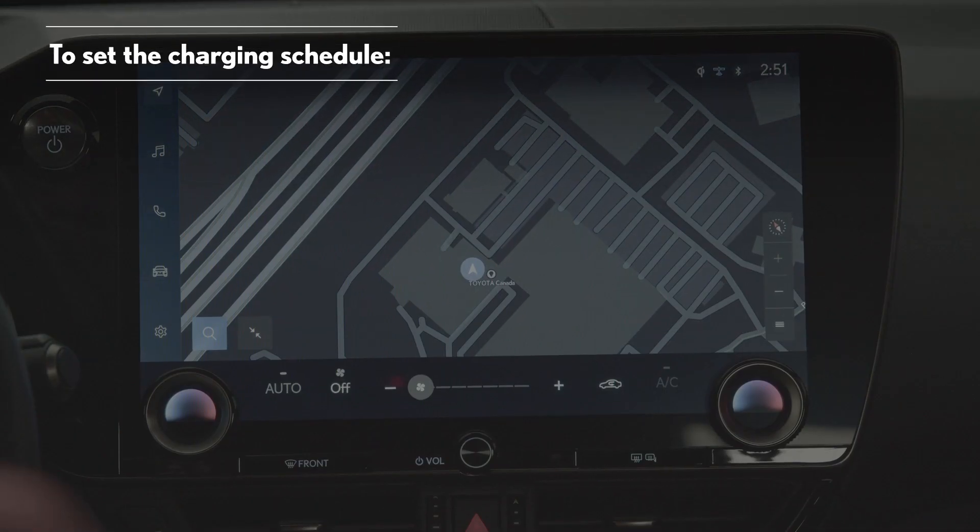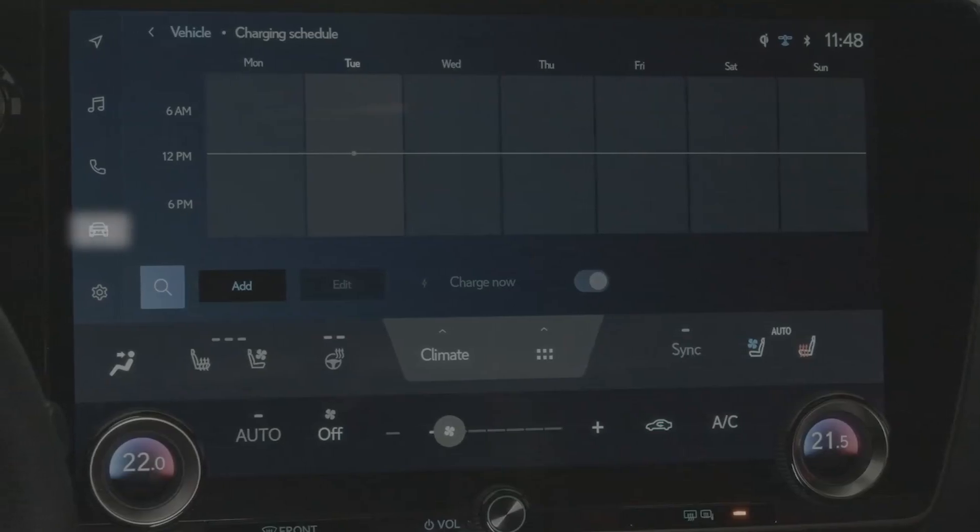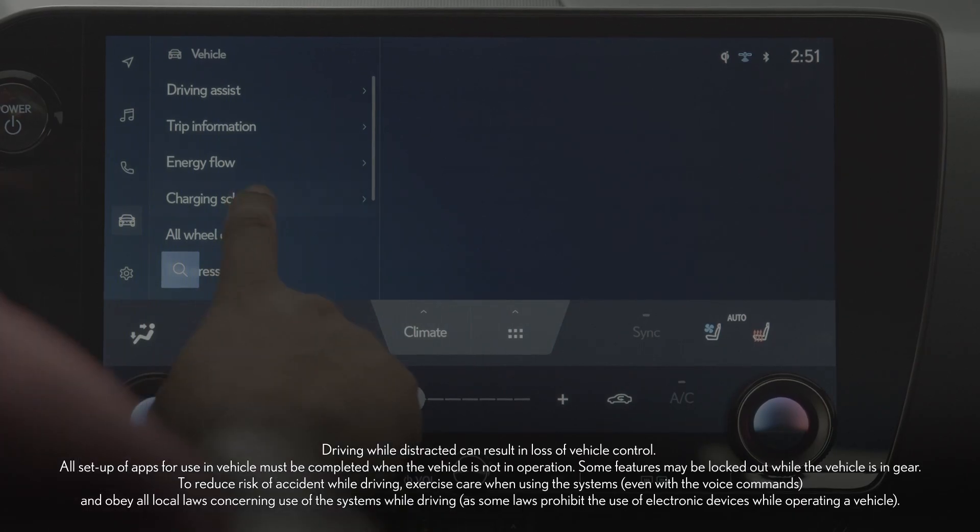To set the charging schedule, first select the vehicle customization icon located on the left side of the main display screen. Then select charging schedule.